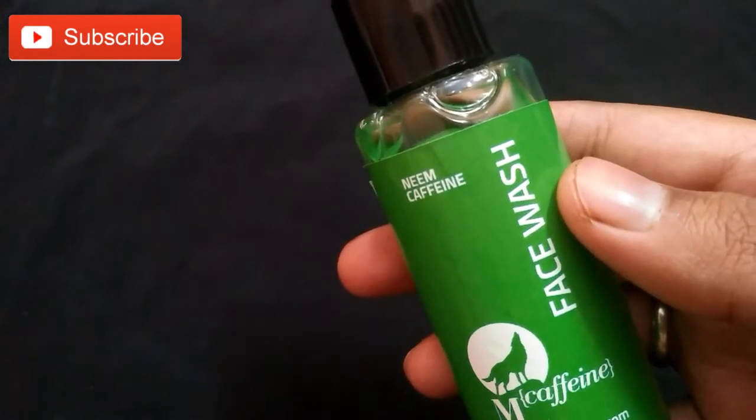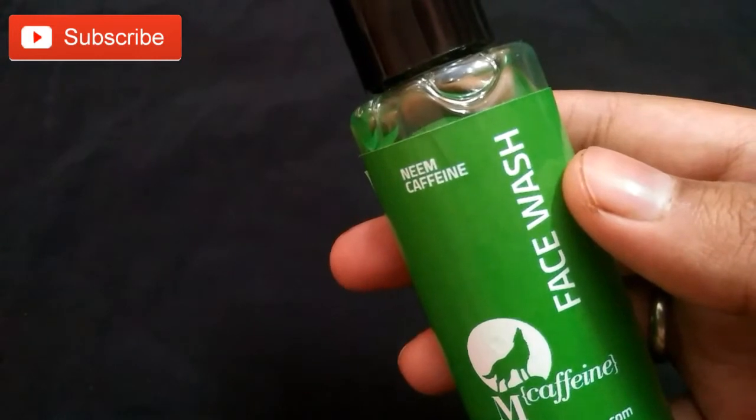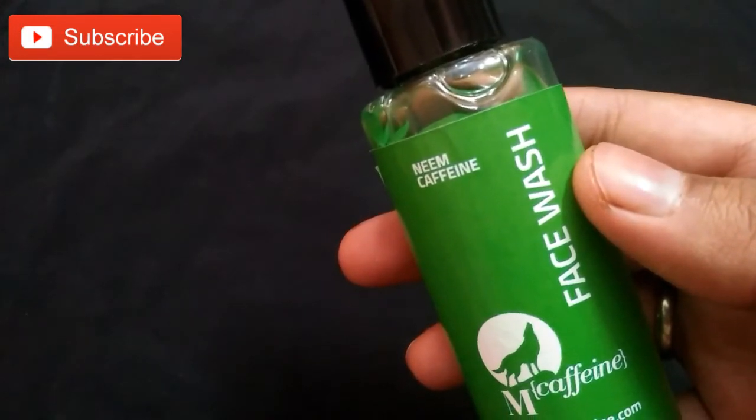Hi friends, welcome back to my channel. Hina here. If you are watching my video for the first time, please subscribe to my channel. Today I'm going to review a product — sharing my experience with M Caffeine Neem Face Wash.